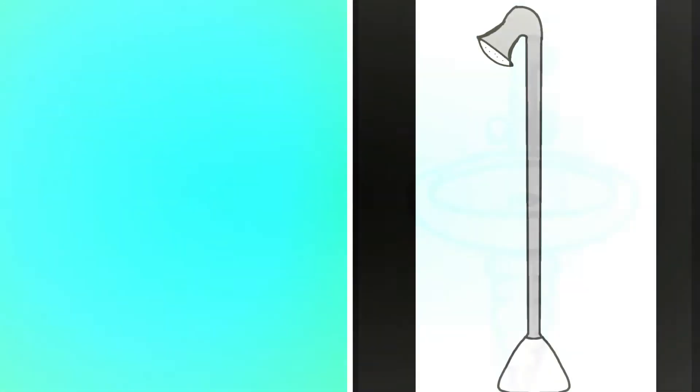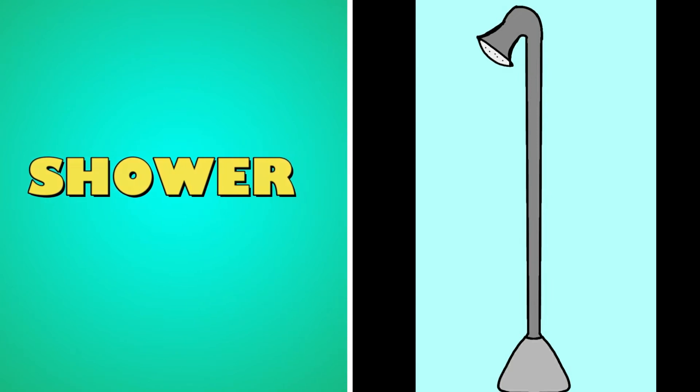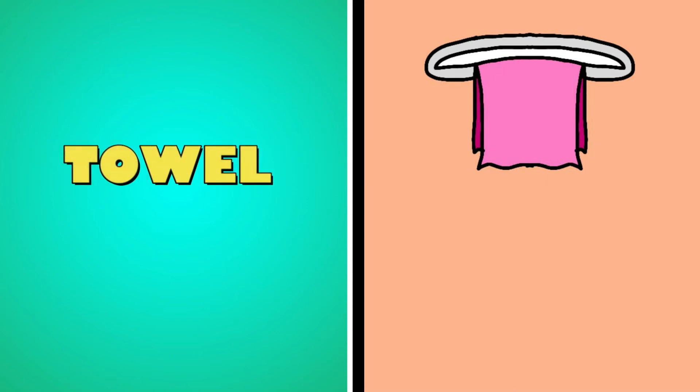What's this? It's a shower. What's this? It's a shower. What's this? It's a towel.